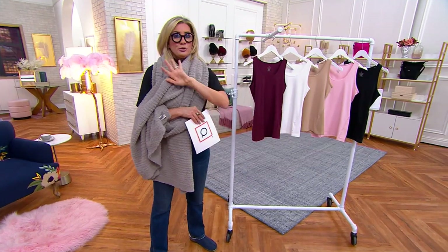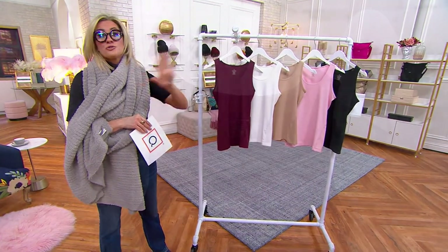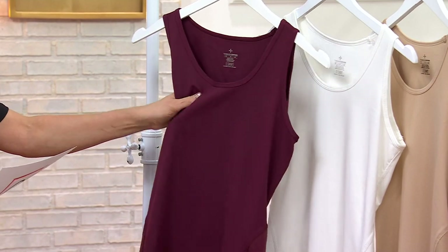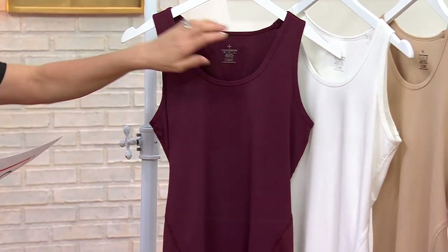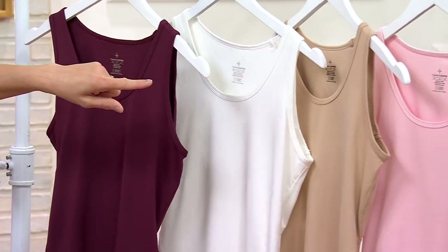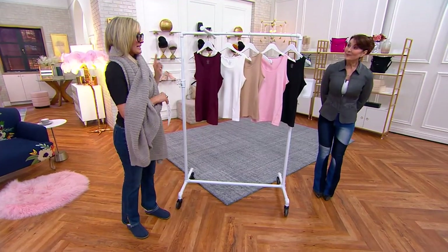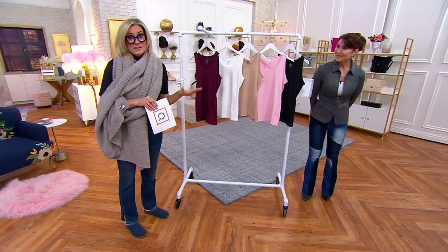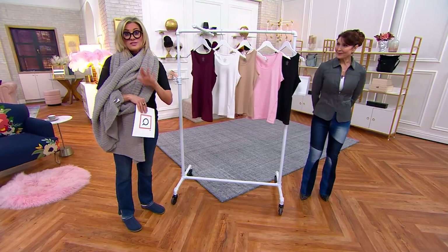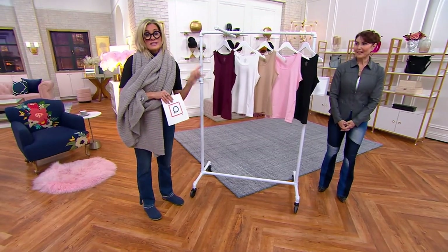This is a tank top. You can show it or cover it and use it as a base layer. It can go under a blazer or under whatever turtleneck or other shirt you're going to wear. It actually relieves back pain. This is the wine, the white — white, nude, light pink, black — and Jody's in the Navy. This is an encore presentation of something we had on Saturday, which was a very big deal, because it's a big deal that something like this is only $39, because normally it's over $60 with tax and shipping.